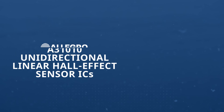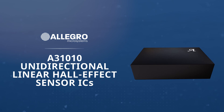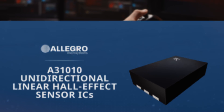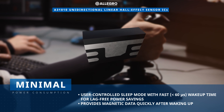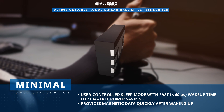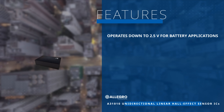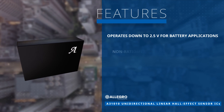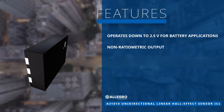The Allegro Microsystems A31010 Unidirectional Linear Hall Effect Sensor ICs provide a voltage output proportional to the applied magnetic field. The user-controlled sleep pin and rapid wake-up time allow the A31010 to consume minimal power and provide magnetic data quickly after waking up. These features, coupled with a low supply voltage rating of 2.5 volts and non-ratiometric output, make this IC ideal for battery-powered applications.